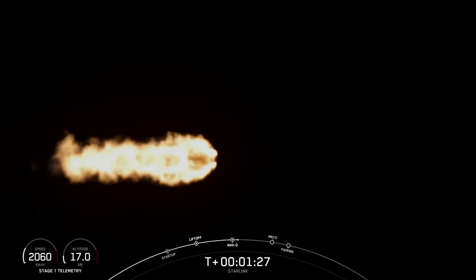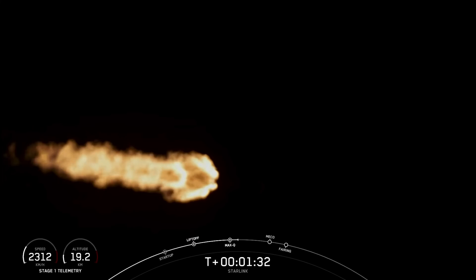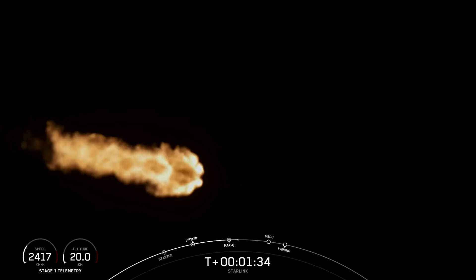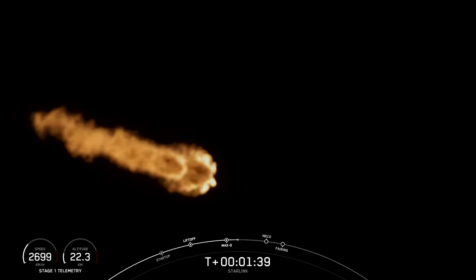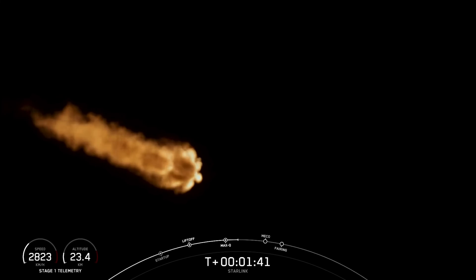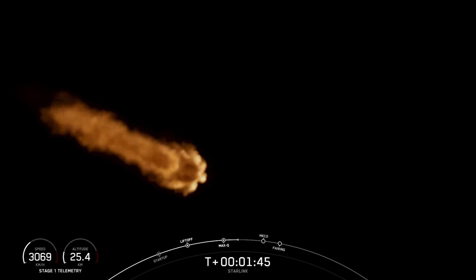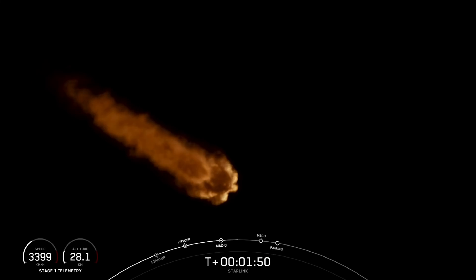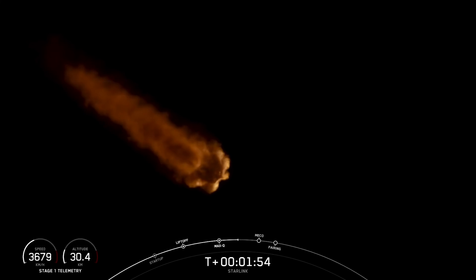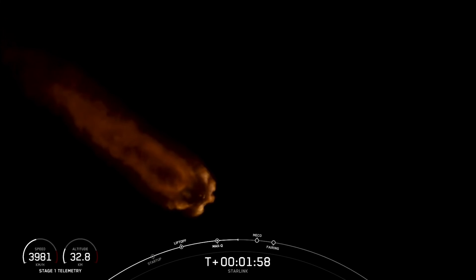In about a minute, we'll have three events happening within seconds of each other. The first will be MECO, or main engine cutoff, followed by stage separation and SES-1, or second engine start one. MECO is where we shut down all nine of the engines on the first stage.